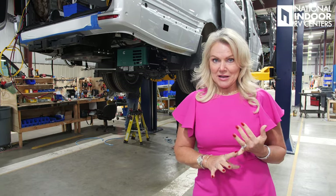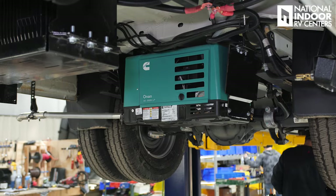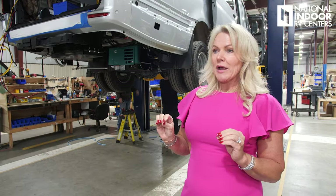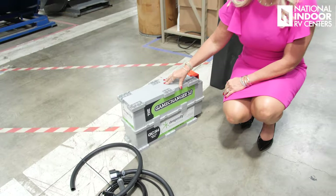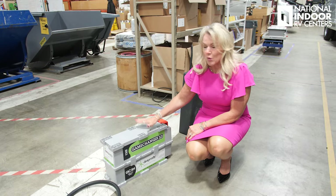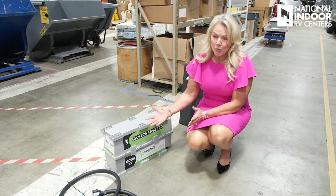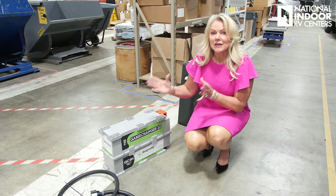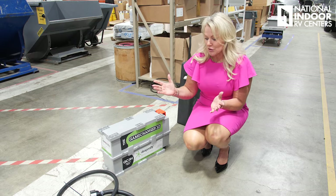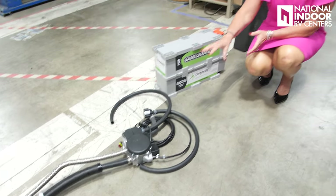At this stage your van is either going to be a generator van or a lithium battery package van. With the generator package you get a 2.5-kilowatt quiet Onan generator — less than 60 decibels and rated for national parks. With the lithium battery package you get an alternator that helps charge the lithium batteries. With the freedom package you get four 270-amp-hour Dragonfly batteries — also known as Battleborn. They're completely enclosed with a built-in heater so they can be mounted on the outside of your coach. The Timberline hot water and heater system also comes with the freedom package.